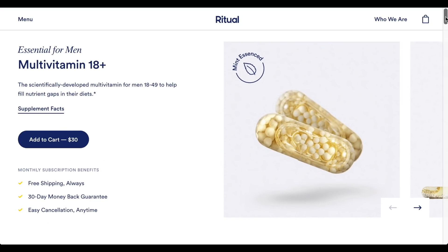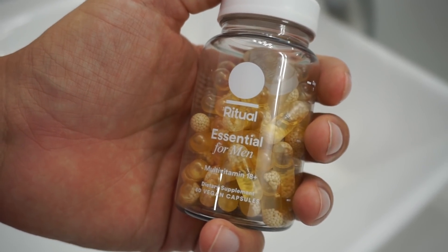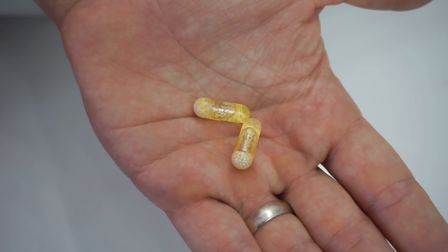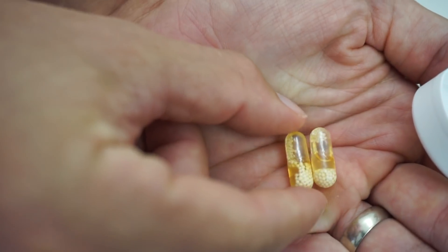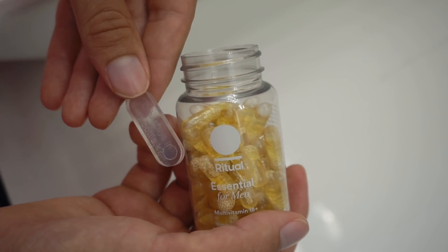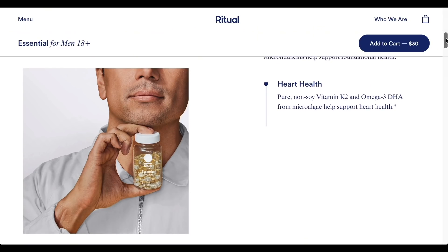EFM is a vitamin designed just for men, but they also offer multiple other options. The delayed release capsule design is gentle on an empty stomach, and they contain no fillers, colorants, or shady additives. These two easy-to-take capsules provide ten high-quality nutrients like omega-3 and zinc to support a strong, healthy foundation. There's also a mint tab in every bottle to keep your vitamins smelling fresh. It's only a dollar a day to have ten high-quality nutrients your body needs delivered straight to your door every month.